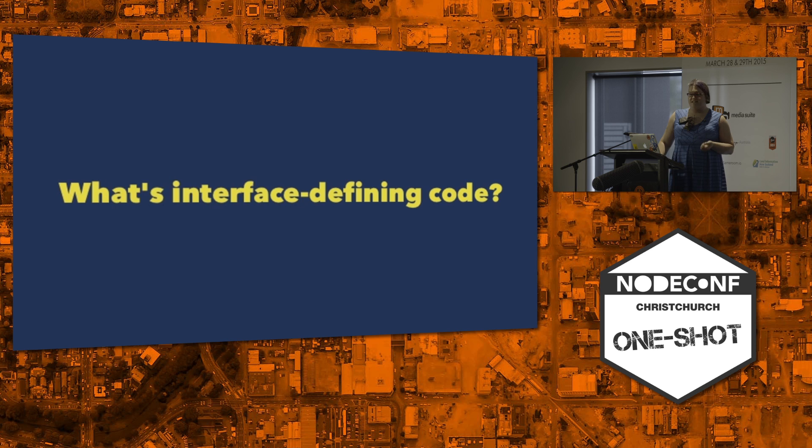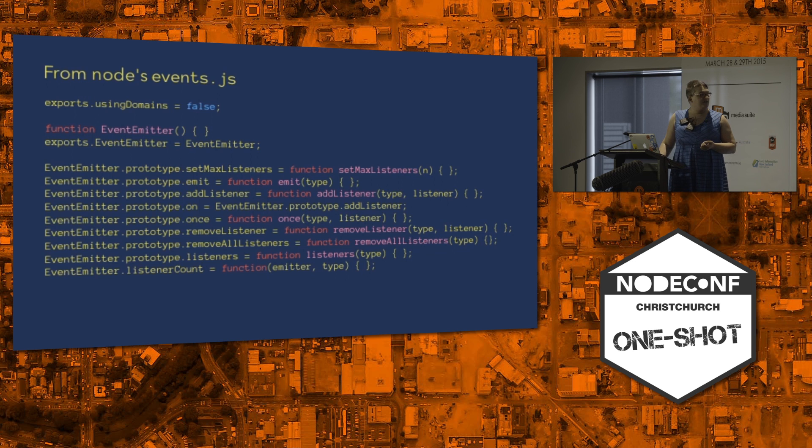Another thing we run into is interface-defining code. You know how you have some modules used in one or two places and you hope nobody looks too closely? Interfaces are the opposite of that — they are the hard boundaries of your module. This is a cut-down version of Node's events.js with the function bodies removed. This defines what an event emitter does and what it is. Some things to ask: Is this complete? Is this the sum total of how this is used? Are internal details exposed — things like using domains, which has vast consequences sometimes. If you make an error using it, will it tell you that it's your fault? And if there's an error in the implementation, will you be able to tell that apart from an error you've created?